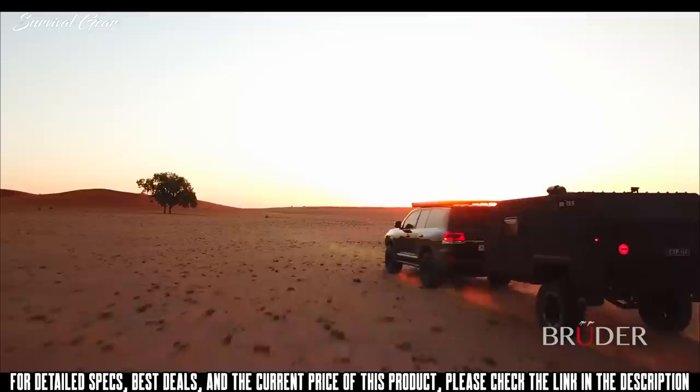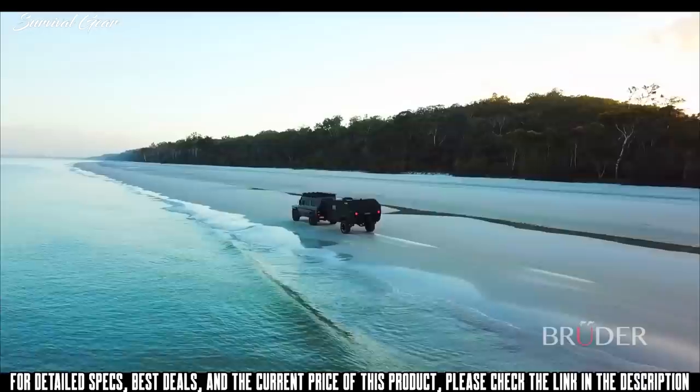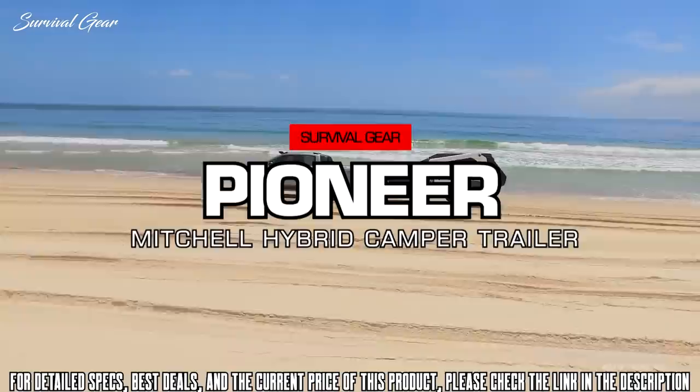The EXP4 represents Bruder's lifelong knowledge and passion for off-road exploration. Not only is the EXP4 the most capable off-road expedition trailer available, but also the quickest and easiest to camp with, allowing clients all over the world to explore secluded and beautiful destinations away from the crowds with absolute ease. Available globally, the Bruder EXP4 is proudly Australian designed, engineered, and built.